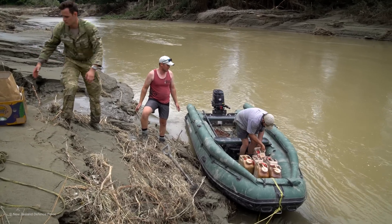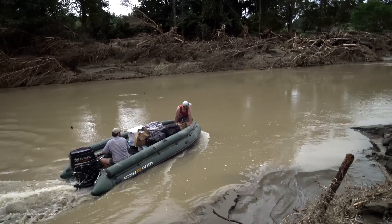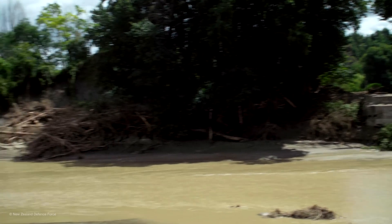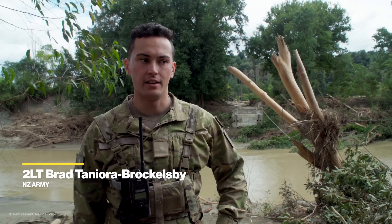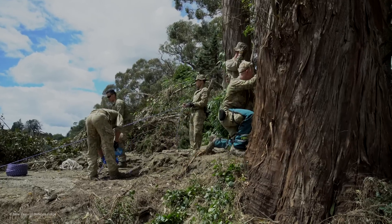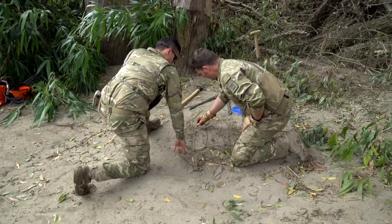We've also got the engineers come out with an alternate solution for them to carry stores across the river, once a boat is unable to cross as the river drops. There's been some pretty major destruction — they've lost the bridge, which is their only access point at this stage, so we're going to try to establish a reinforced pulley system to have a set point and an established area where we can consistently bring fuel, water, and other supplies across to the community.